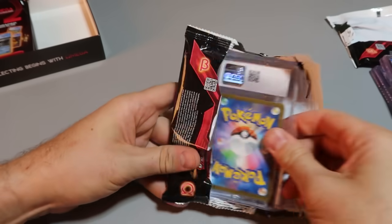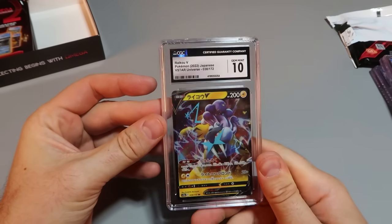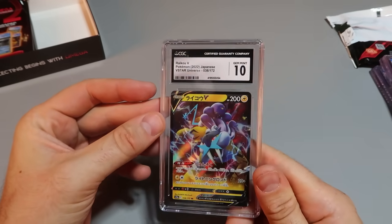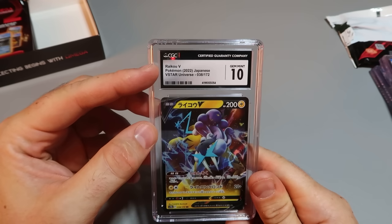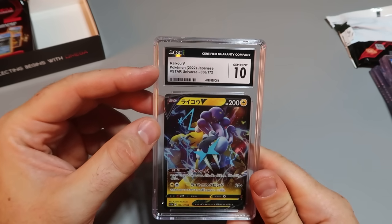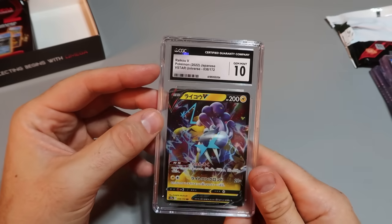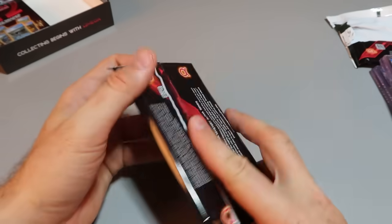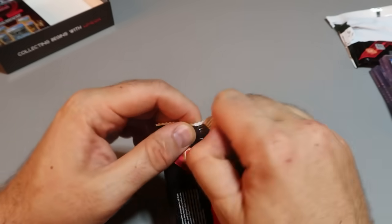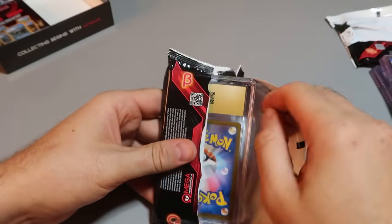Another Japanese one! Let's see what we got inside here. That's cool — Mint 10, Japanese. Raikou, not really sure. 2022. Beautiful. Japanese ones in the United States are sometimes more valuable than the American English ones, because they are more collectible here. In Japan they're probably more valuable than the English ones.